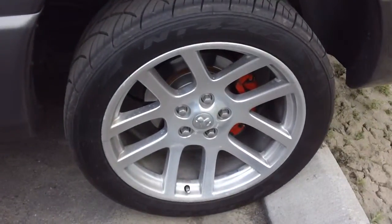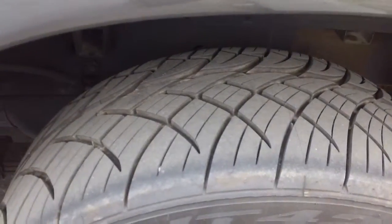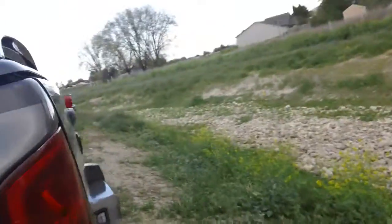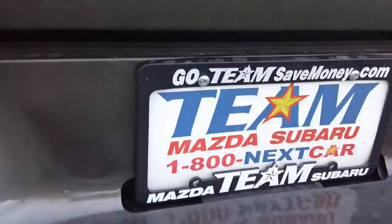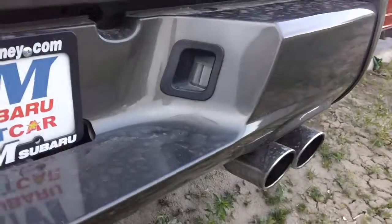Check out those rims — look at that. And look at the tread on those tires, you've got a lot of life on them. You've got your towing package of course, and your dual exhaust over there.